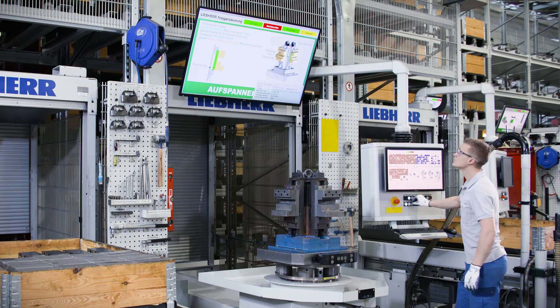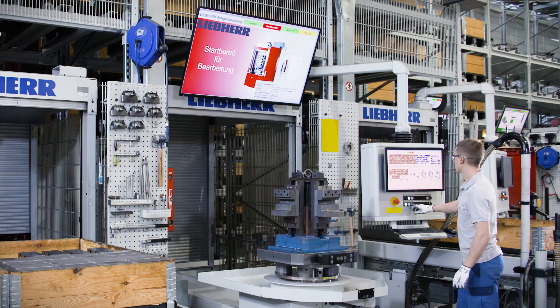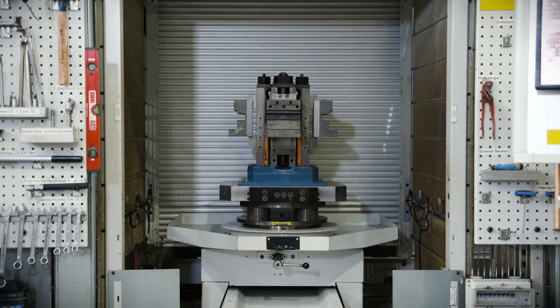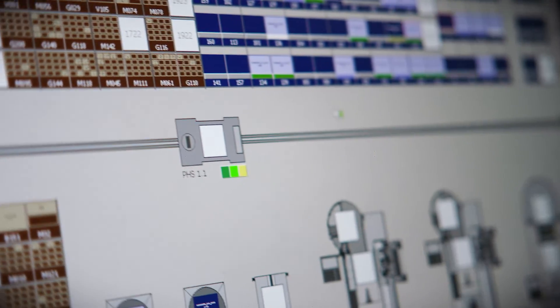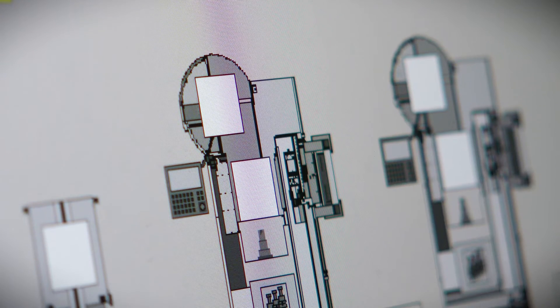The cell controller also ensures that all the necessary resources are available, guiding the operator through the necessary working steps. If an interface to the company ERP has been enabled, order planning takes place in real time, so that your machines produce almost entirely by themselves.